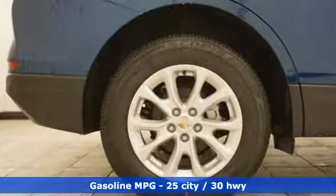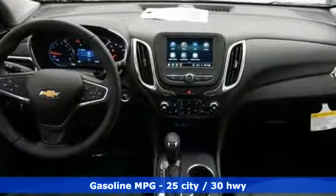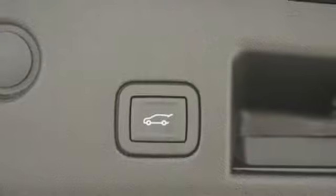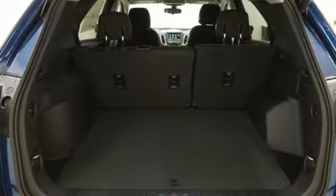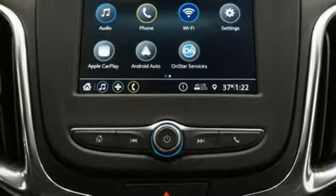Features include streaming audio, doors and push button start proximity key, dual zone climate control, configurable instrument gauges, Wi-Fi hotspot, front heated bucket seats, intercooled turbo inline 4-cylinder engine, active grille shutters, gas pressurized shocks and power heated mirrors.